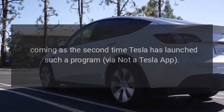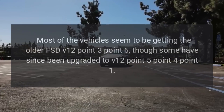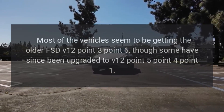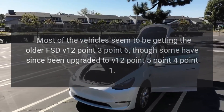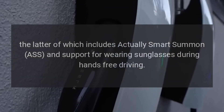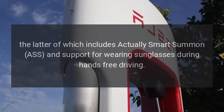This is the second time Tesla has launched such a program, via Not A Tesla App. Most vehicles seem to be getting the older FSD V12.3.6, though some have since been upgraded to V12.5.4.1, the latter of which includes Auto Smart Summon and support for wearing sunglasses during hands-free driving.